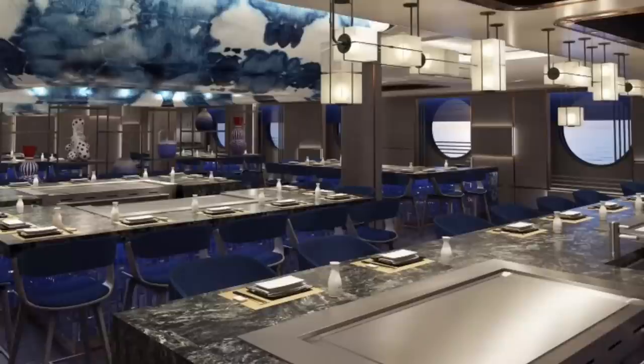NCL Prima is not a massive ship — it's not Wonder of the Seas. This is Hasuki, I believe the name is called — it's the Hibachi-style restaurant onboard NCL Prima, and I believe it's also going to be on NCL Viva. Between now and the coming years, they have I believe six ships in the NCL Prima class, so they should all have this Hibachi-style restaurant, Hasuki, on them.